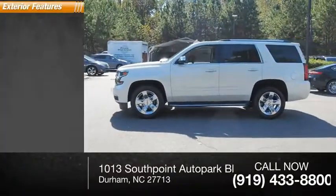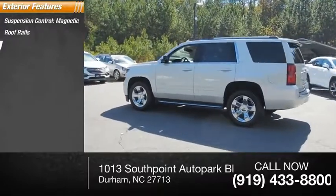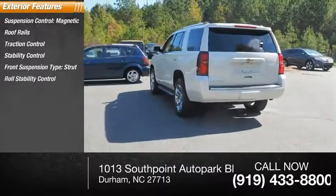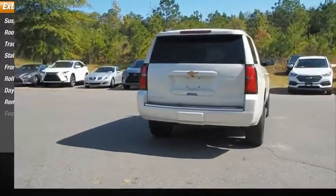Here are some of this vehicle's great options: magnetic suspension control, roof rails, traction control, stability control, front suspension type strut, roll stability control, daytime running lights, remote engine start, and fog lights.